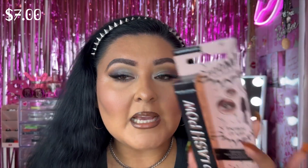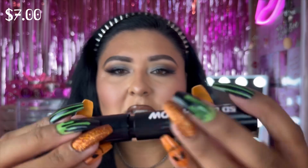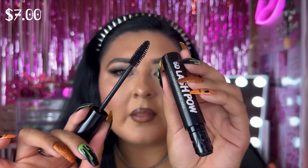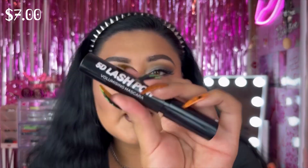Next is the Revolution 5D Lash Pow Mascara, retailing for $7. Let's open it — you press and twist to open it, and the mascara wand is kind of big! You press and twist to lock it back too. It's a volumizing mascara — love that interesting packaging. So excited to try this one out.